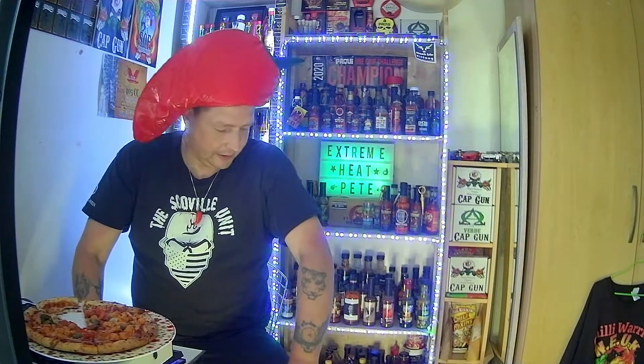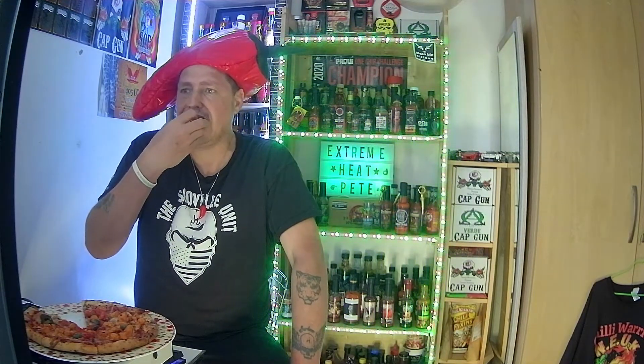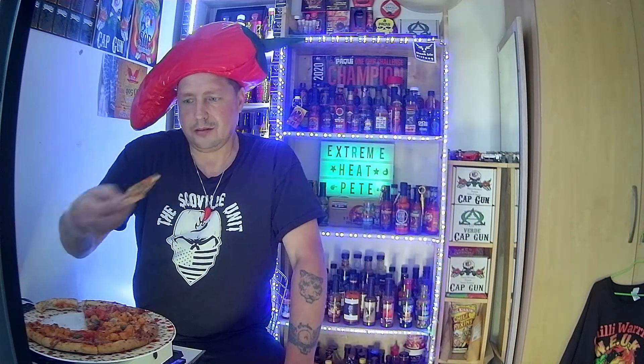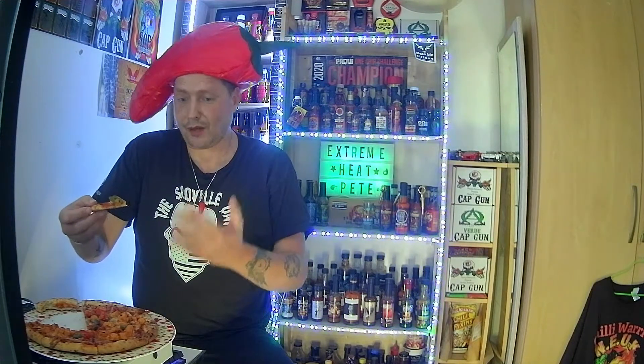I think it's three pounds from Iceland here in the UK. It's not a bad tasting pizza at all - you certainly get value for money on it.